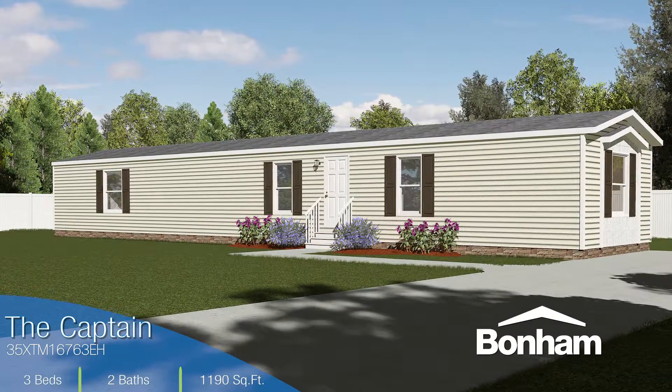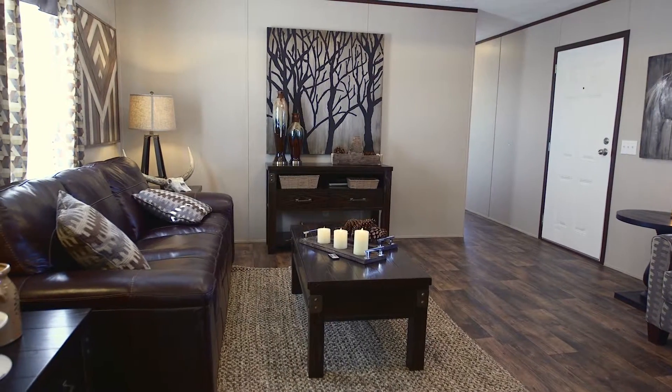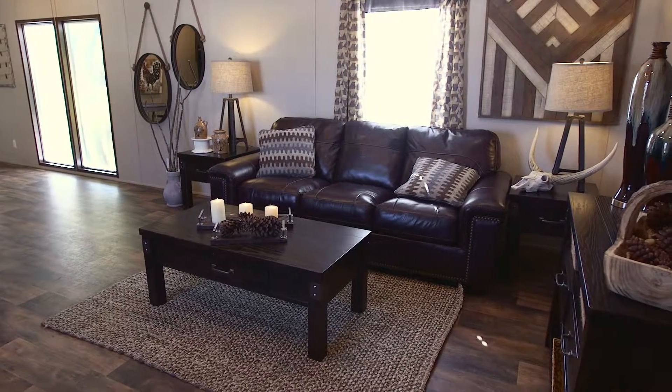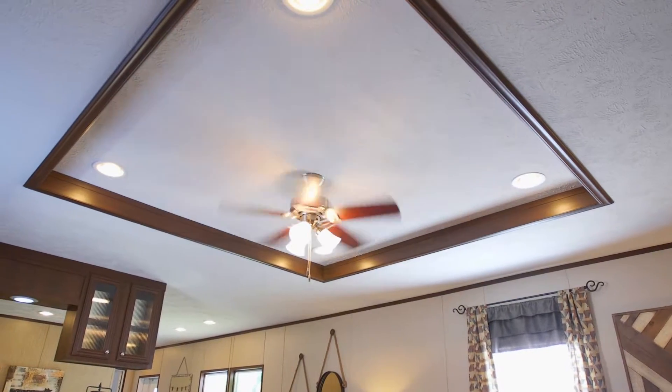The three-bedroom, two-bathroom Captain is one of our most open single-section homes thanks to smart design and unique features. Lots of lighting, a dark stained wood laminate floor, and a beautiful tray ceiling create a rustic and cozy feel to the living area.